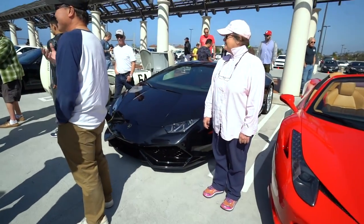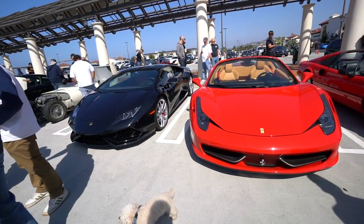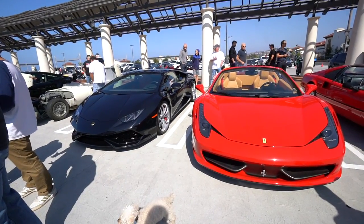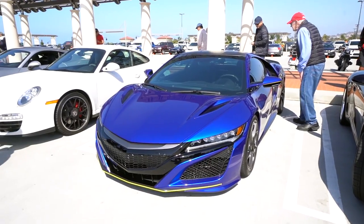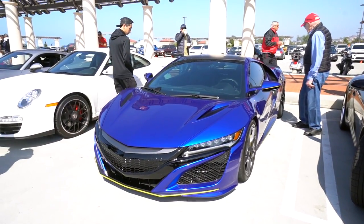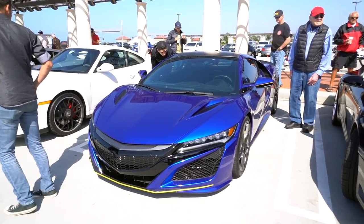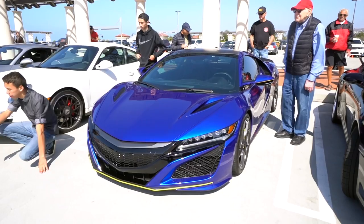Lamborghini Huracan. As Frank Sinatra would say: you buy a Ferrari when you want to look like somebody; you buy a Lamborghini when you are somebody. Here's the new Acura NSX — it has great specs and everything, but it took so long to make that when they finally shipped, nobody wanted it. They were like $200,000 when first introduced, but now you can pick them up for around $135,000. Kind of like a bargain supercar.